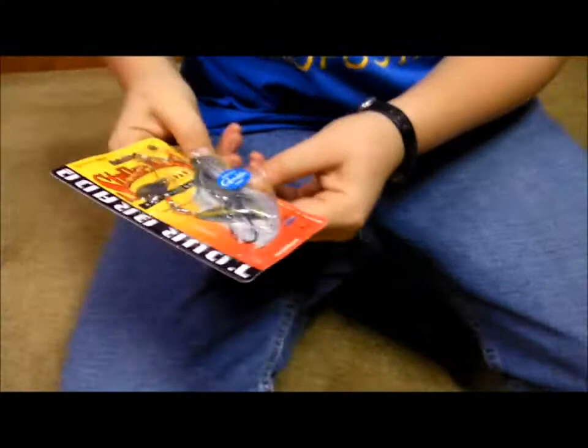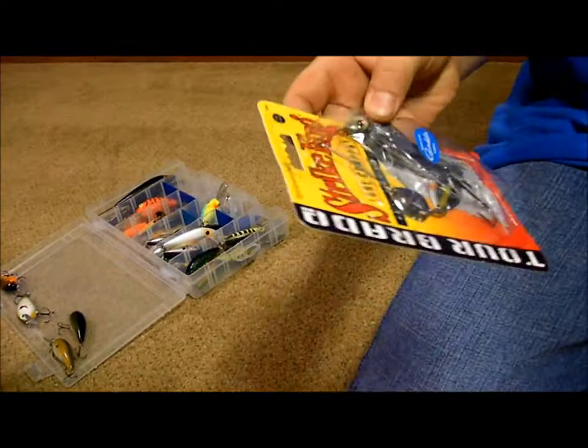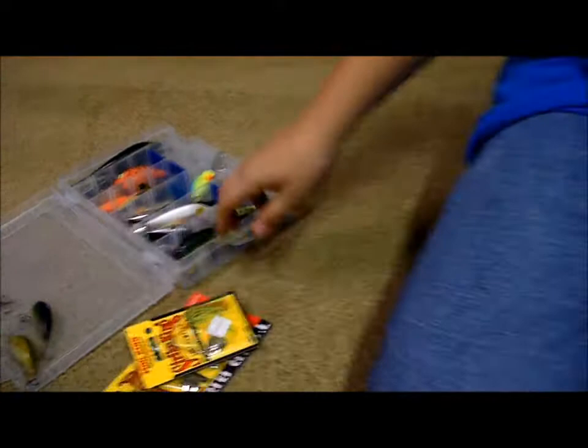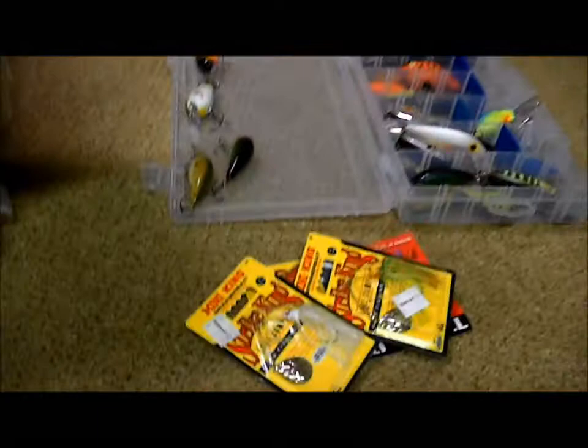And I have this Strike King 3/8 ounce 2 Ounce Raid spinnerbait. This Little Fire Tiger 1/8 ounce Strike King spinnerbait, another one just like that only it's white, and another one that's just chartreuse.